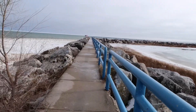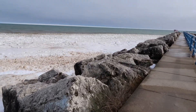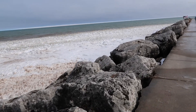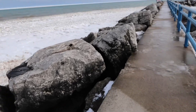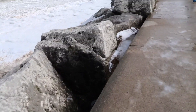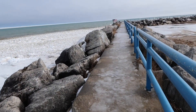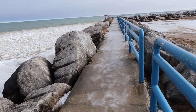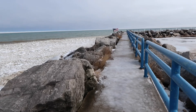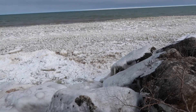It's pretty windy out, which makes it really cold. Oh, it's a little bit icy right here. Check this out — that is sweet.